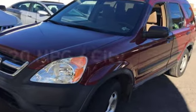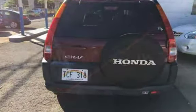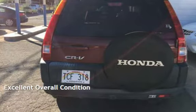Estimated fuel economy for this vehicle is 20 miles per gallon in the city, and 26 miles per gallon on the highway. This vehicle is in excellent overall condition.